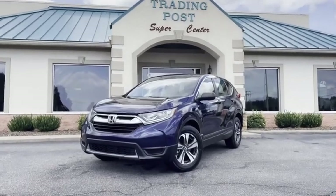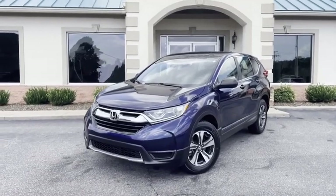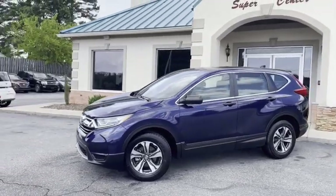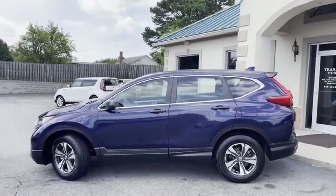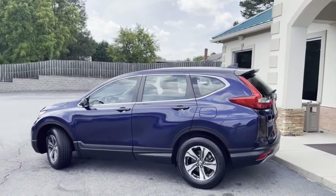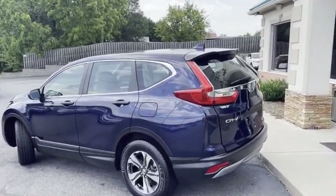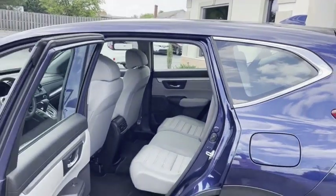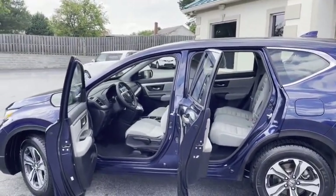This is a 2018 one-owner Honda CRV all-wheel drive — clean, clean, clean. Carfax certified. I'll give you a slow pan around it — no major dings or scratches, serviced out, ready to go, new tires. Let's open it up: 44,000 actual pampered miles. Look at the rear — it looks like it's never been sat in.